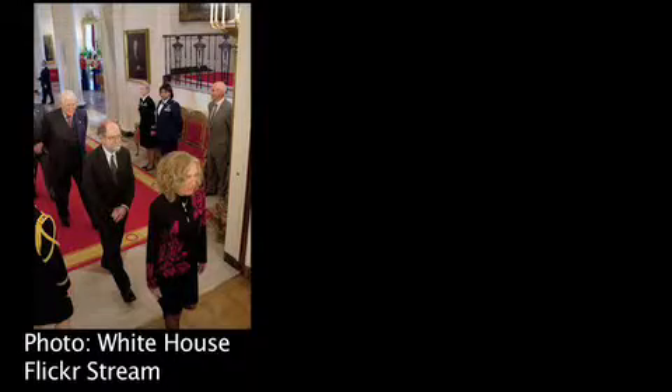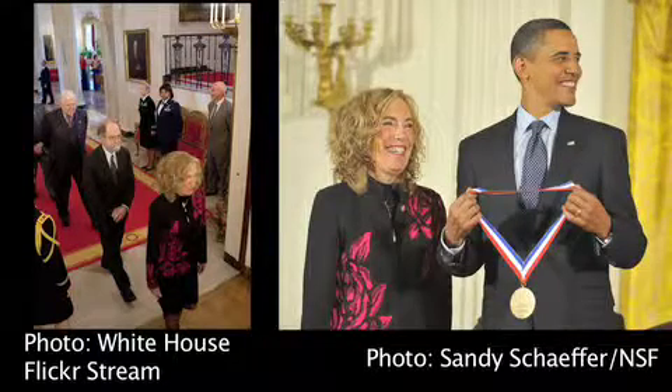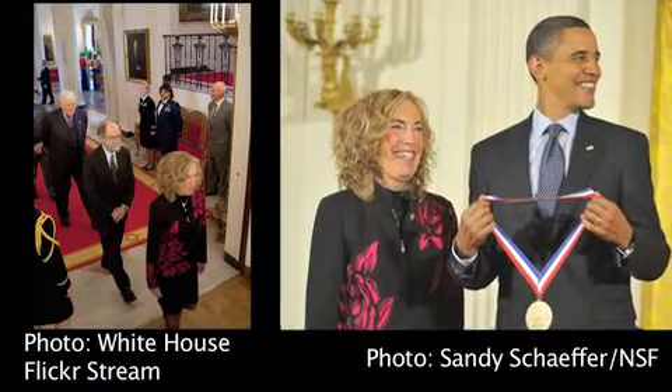Elaine Fuchs has collected many awards in her 30 years researching mammalian skin development, but it's hard to beat the two prizes she received in late 2009. Shortly before winning the prestigious L'Oreal UNESCO award for women in science, Fuchs was awarded the National Medal of Science, the US's highest honour for outstanding scientific contributions.